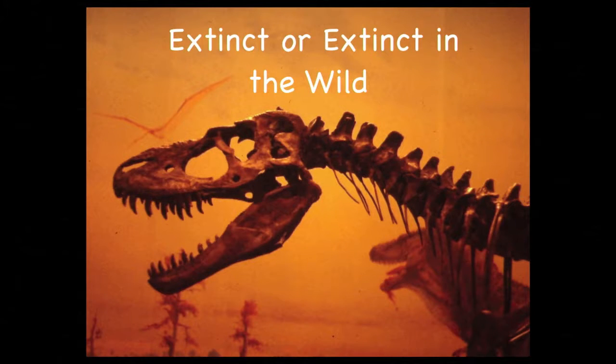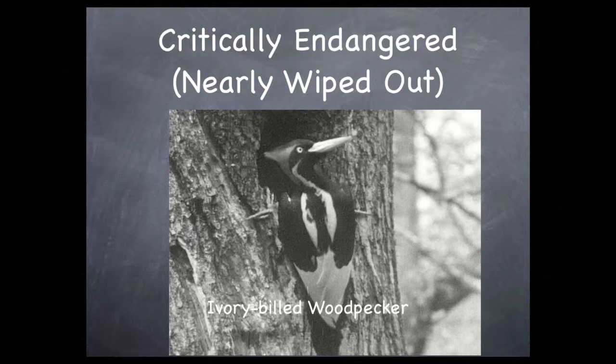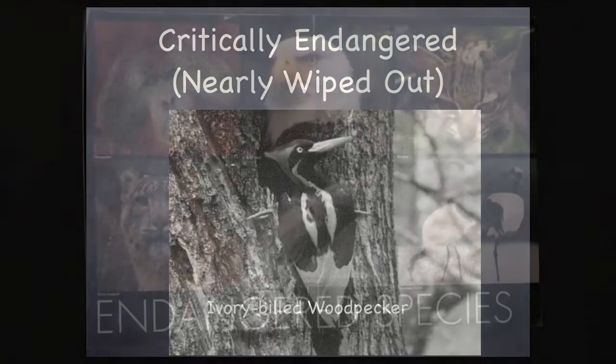The next level is critically endangered. This designation is for species facing an extremely high risk of extinction in the immediate future. Species under this category include the black rhino, the California condor, and the ivory-billed woodpecker. Here it is on your screen so you can see what that looks like.